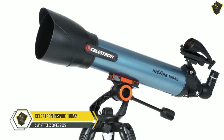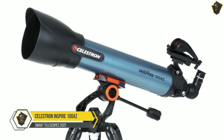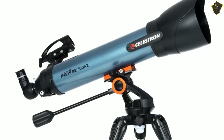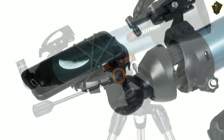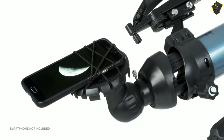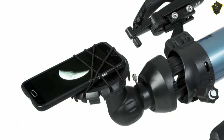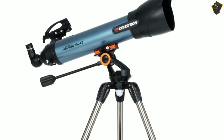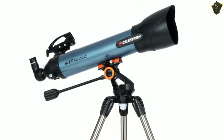Number 4: Celestron Inspire 100AZ. I highly suggest this refractor telescope for beginning astronomers, since it has the largest aperture in the Inspire series, and hence provides the brightest views. It includes an ALT-AZ mount, an upright image star diagonal, a Star Pointer Pro red dot finder scope, and two eyepieces, 10mm and 25mm, for viewing a range of objects.